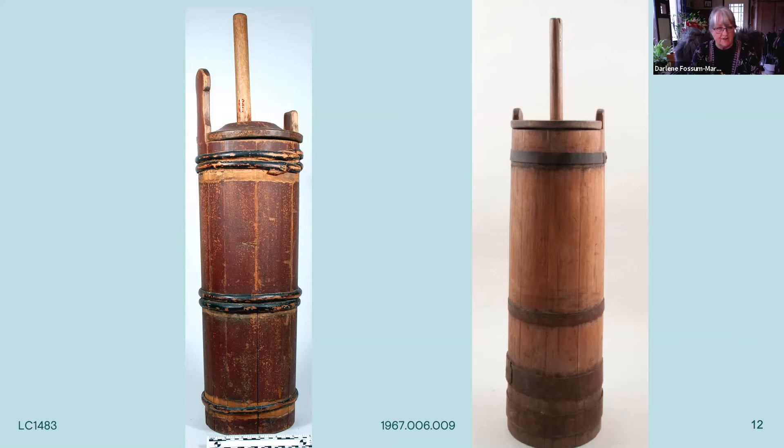They began churning butter in stave construction churns with dashers. The paddles would go up and down to separate the butter from the buttermilk. To prevent witches from entering the churns and stopping the butter from forming, the churns would often have a cross marked on the bottom and on the cover — to keep all evil out of the butter being churned. Also, the beaters inside the churn used to beat the butter were shaped in the style of a cross, for protection as well.